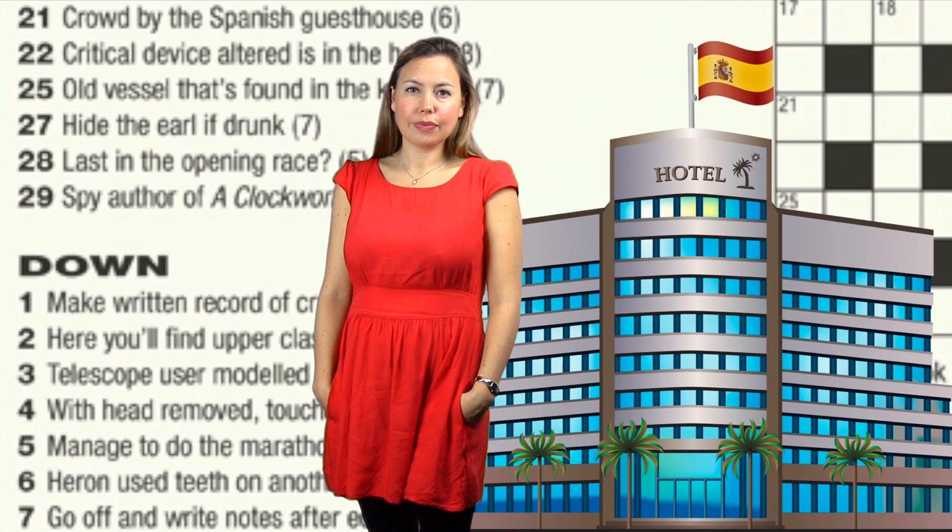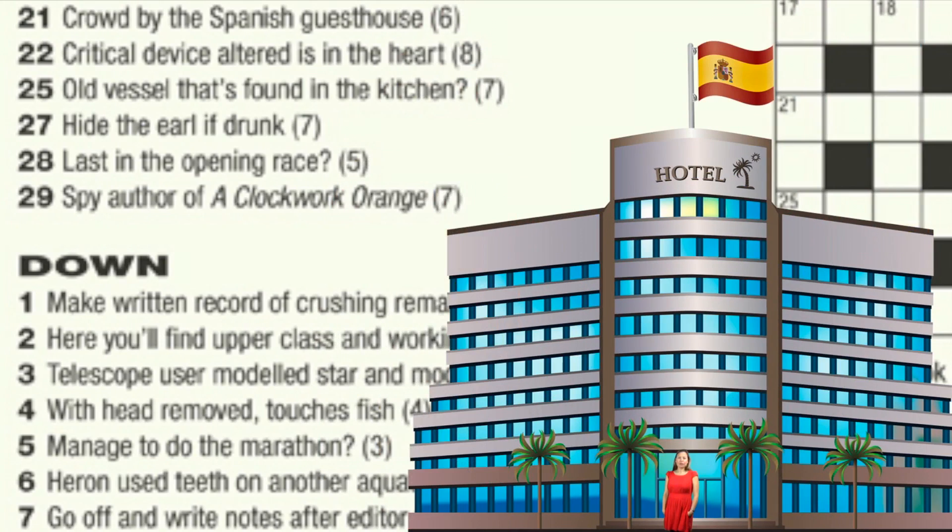Take a look at 21 across: 'Crowded by the Spanish Guest House.' When you see French, German or Spanish mentioned in a clue, it's usually time to cast your mind back to school language classes. Here, the Spanish is asking for the Spanish word for 'the', which is EL.